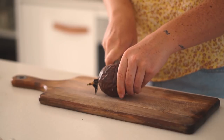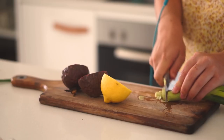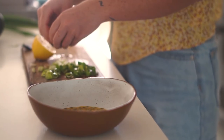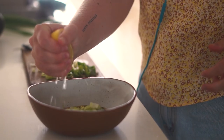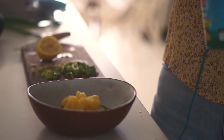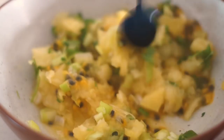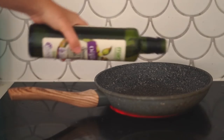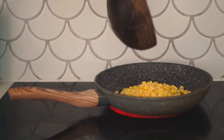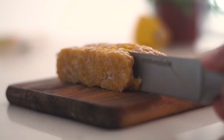Moving on to dinner. I'm starting with passion fruit, some lemon, and spring onion, chopping these up and putting the passion fruit into a bowl. I add the lemon, some crushed pineapple, and coriander to make a fresh pineapple passion fruit salsa to go in some tacos this evening.